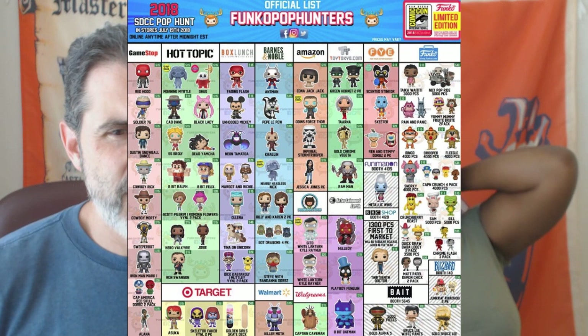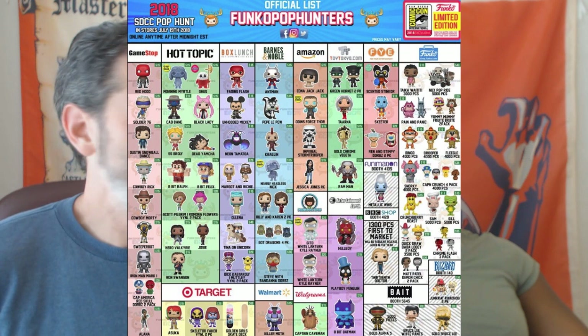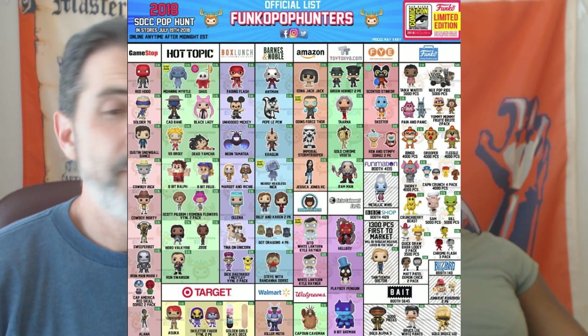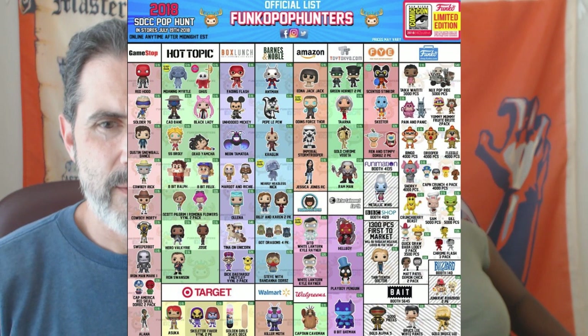FYE will be getting the scented Stinkor — I want that one — Skeeter Valentine from Doug, and the Ren and Stimpy Dorbs two-pack, which I think is kind of neat.